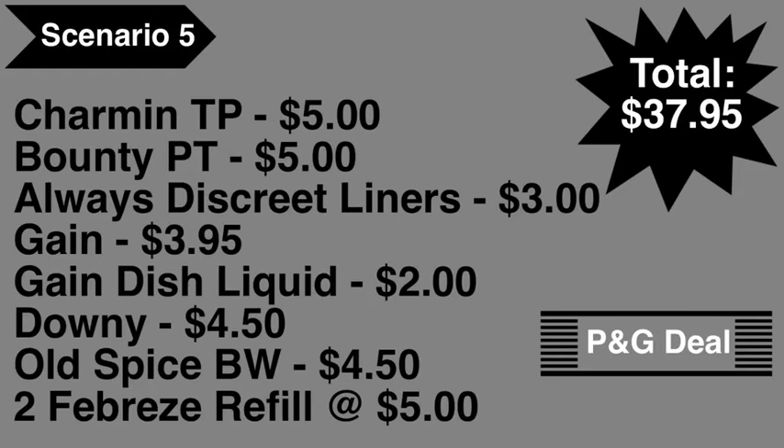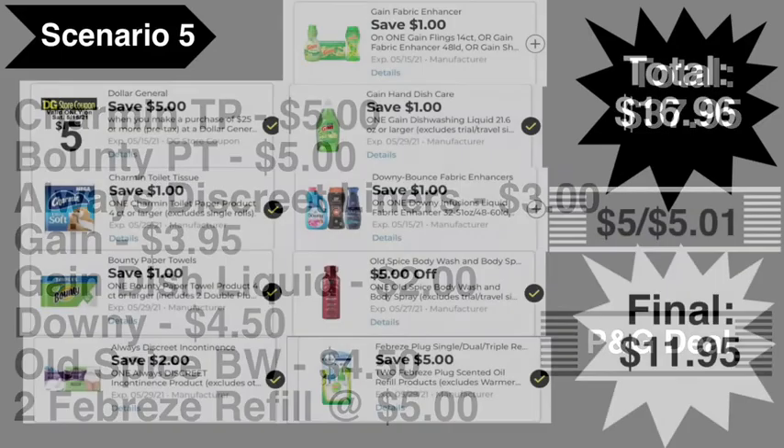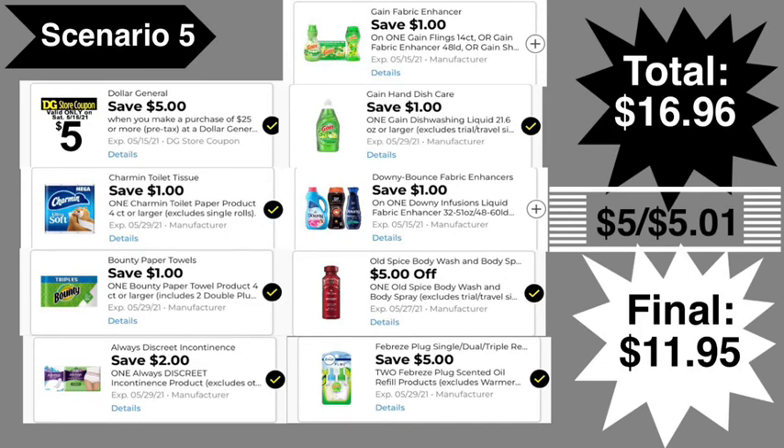Pick up Charmin toilet paper at $5, Bounty paper towels at $5 (some stores price it at $5.50), Always Discreet liners at $3, any Gain product at $3.95, Gain dish soap at $2, Downy fabric softener at $4.50, Old Spice body wash at $4.50, and two Febreze refills at $5 each. Total comes to $37.95. Digital coupons: $5 off $25, $1 Charmin, $1 Bounty, $2 Always, $1 Gain, $1 Gain dish, $1 Downy, $5 Old Spice, $5 off 2 Febreze.